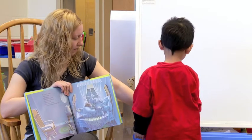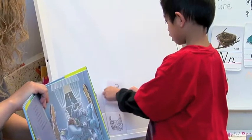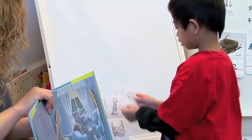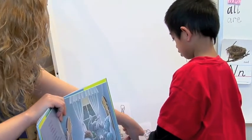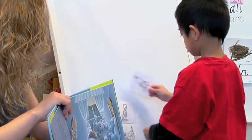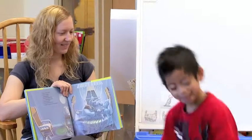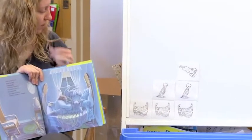The granny, and then the child, and then the dog. Is the dog next to the granny and the child? No, it's on top. On top. Very good. It's getting tall. Very good. Thank you, Brandon.